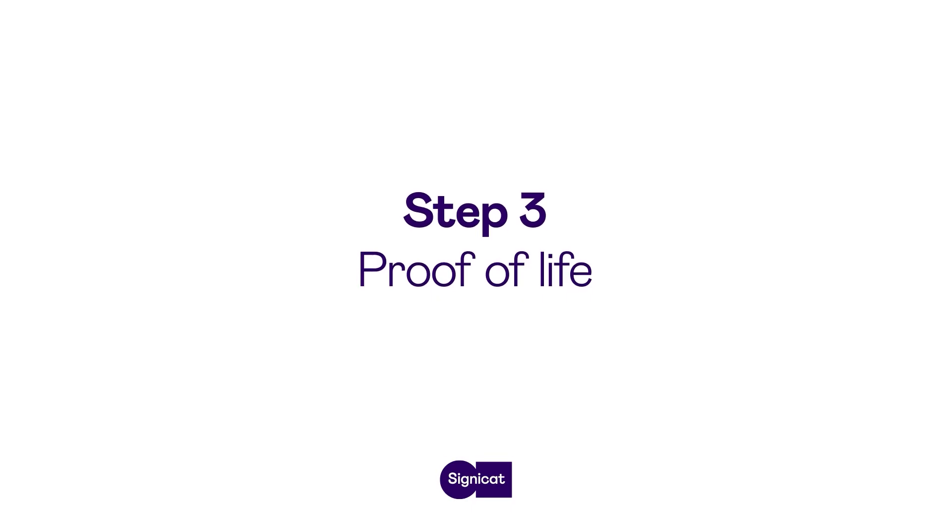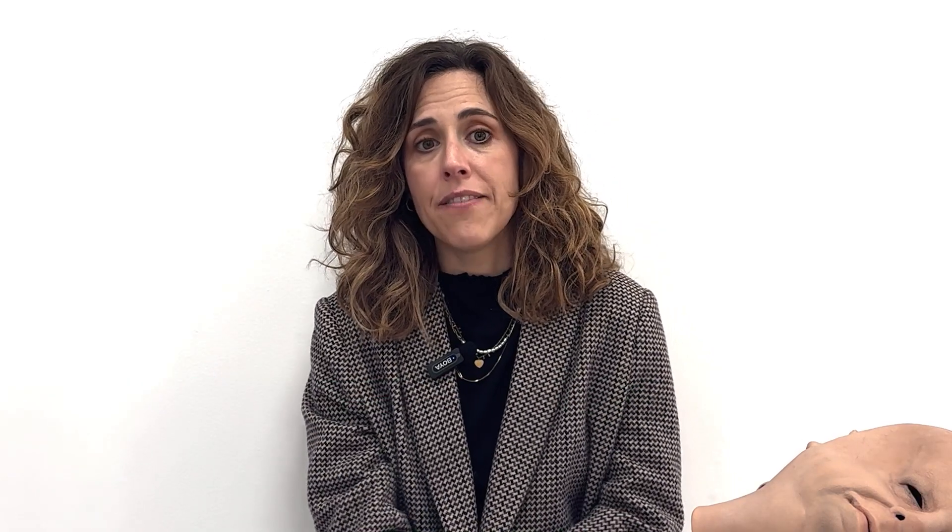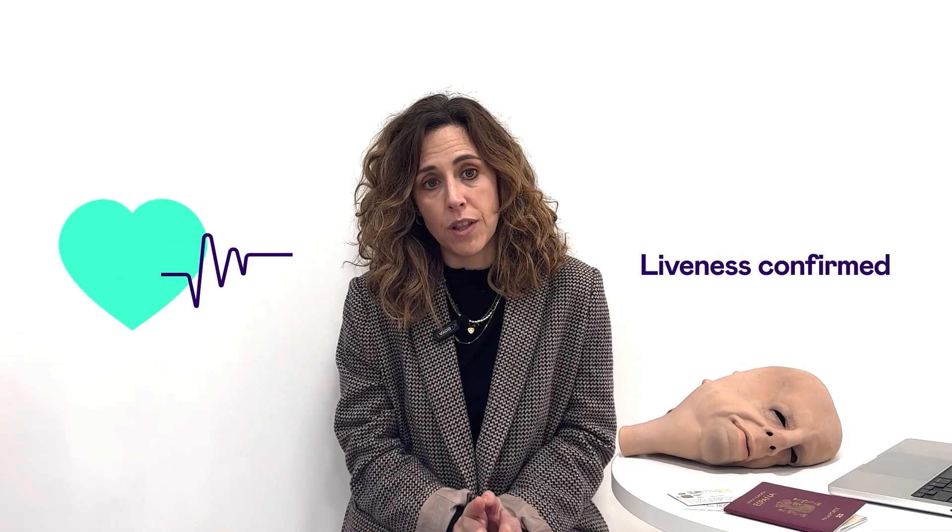Once we verify the document and match the face, we check if the person is actually present. Liveness detection ensures it's not just a photo or pre-recorded video. Fraudsters often use screen-replayed videos or static images. Liveness detection analyzes tiny movements — like a blink or a head tilt — that can't be faked with a still image or video replay. This happens in real time. Sometimes it's as simple as a smile. Smile verification adds another layer of security, confirming the user is actively engaging with the system. It's easy for the user but powerful against fraud.